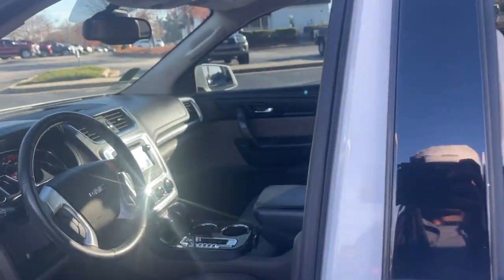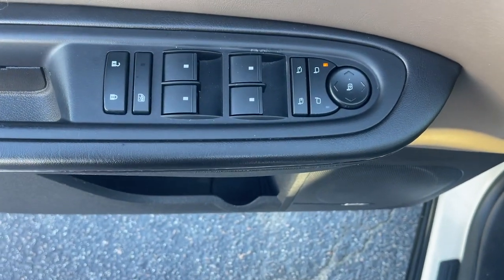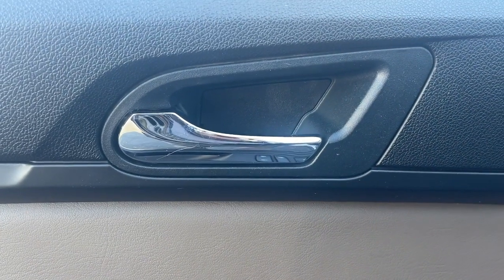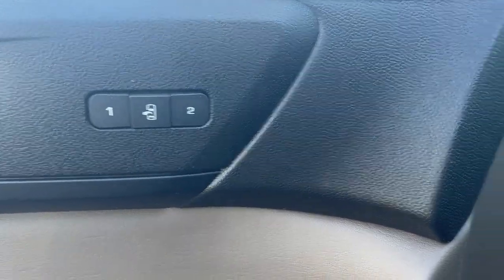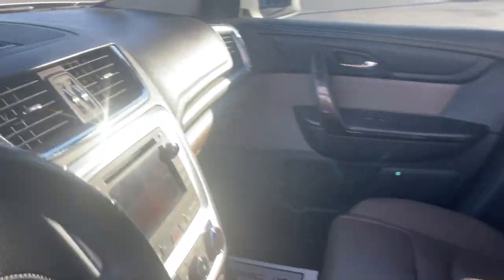These are just some of the great options this vehicle comes with: keyless entry, heated driver's seat, power lift gate, satellite radio, fog lamps, power passenger seat, remote engine start, premium sound system, dual zone AC, and electronic stability control.